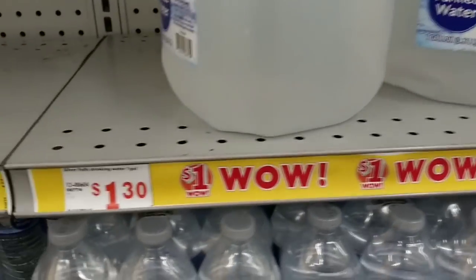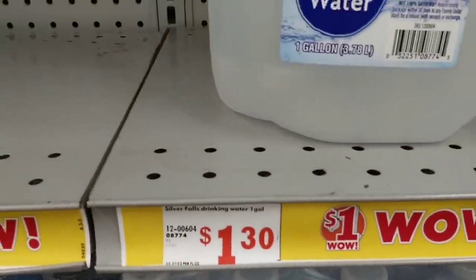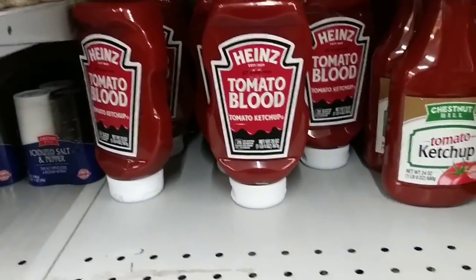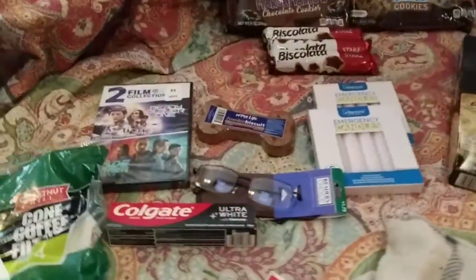On the dollars, it says $1.00, but the drinking water is $1.30 per gallon. Times they are a-changing. I think that is disgusting. Let's do this haul.